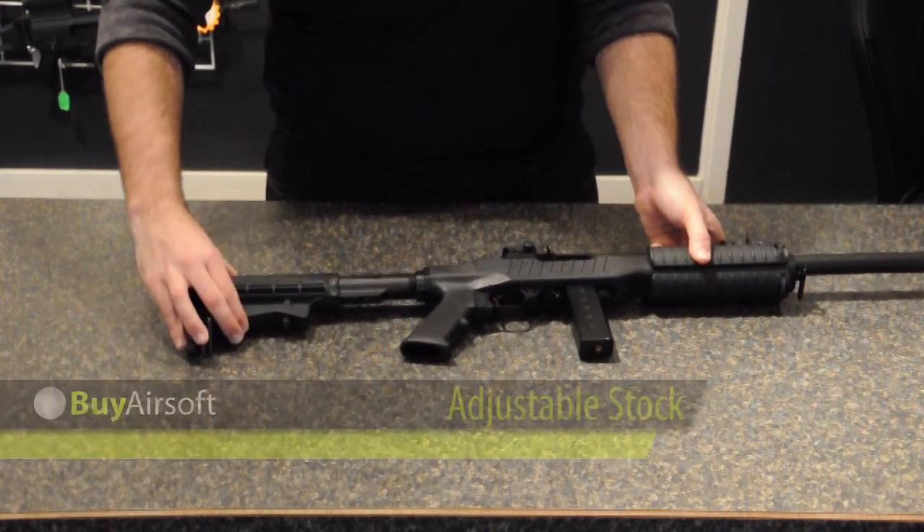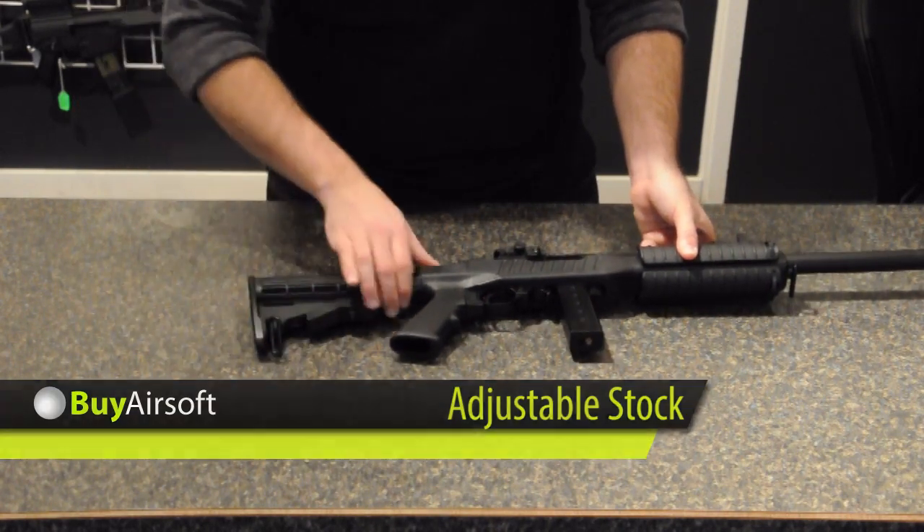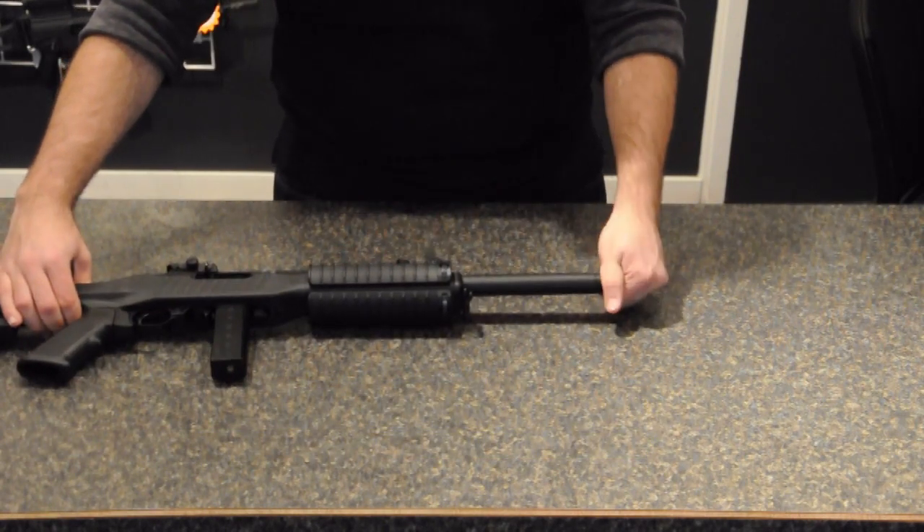A six position adjustable stock and removable flash hider both come standard on the KJW 10-22 Carbine.